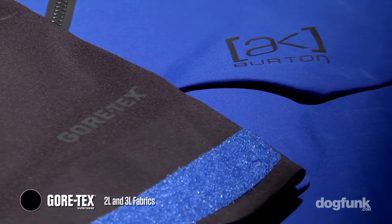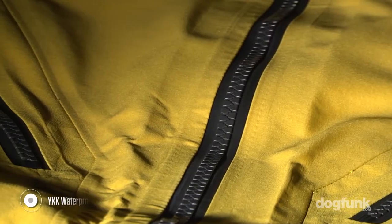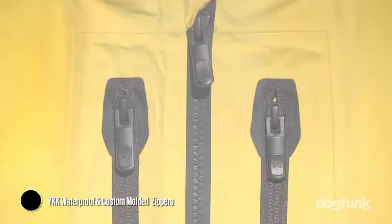We're partnered up with YKK. We're doing some new YKK zipper treatments, some new custom-molded zippers, and Primaloft for all our synthetic insulation.